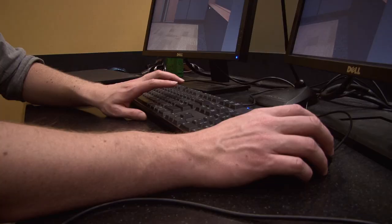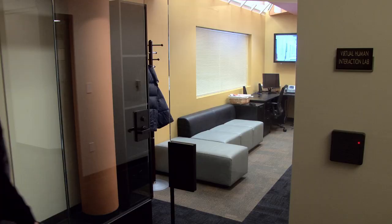From the control room, an experimenter can sit and really orchestrate everything that happens in all of the rooms.